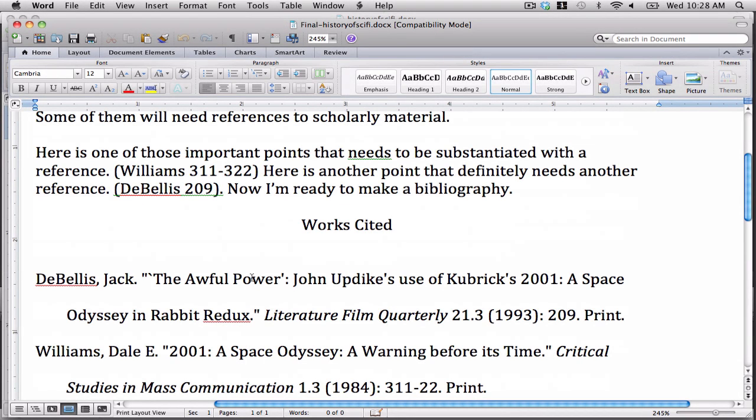Maybe the best thing RefWorks does is properly insert references into the papers you write and in the correct format. RefWorks knows where the commas and spaces and italics and page numbers all go, and it does it for you. Here, let me show you.